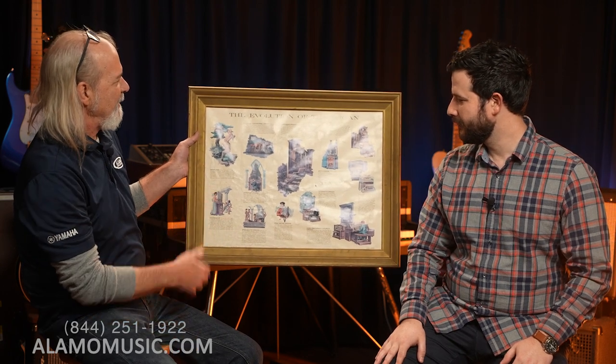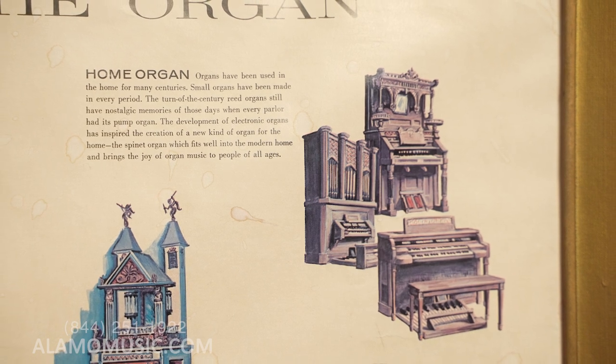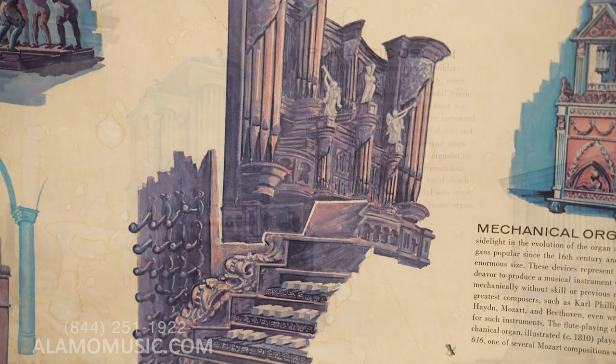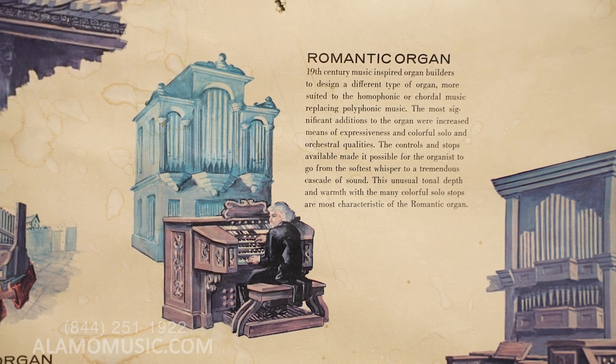It was by one of our repair techs downstairs, who actually has a B3 and is a great organ player too. The organ is one of the oldest instruments — it's been around before the Common Era, anywhere from 200 to 300 years before Common Era is when they say the pan flute originated.